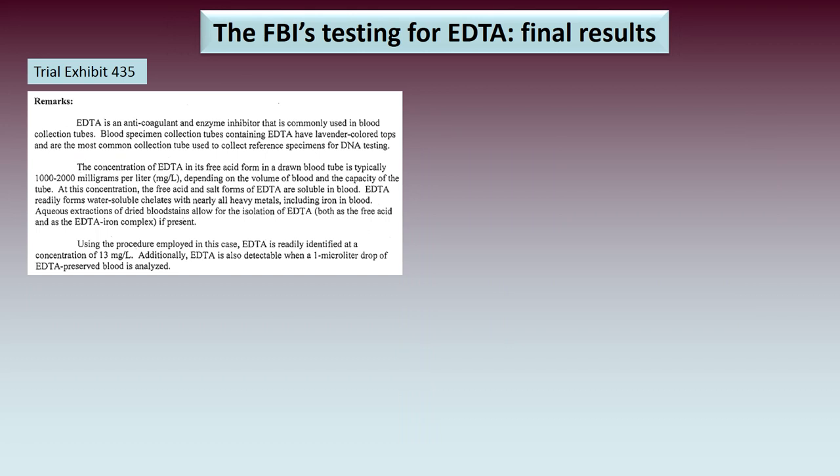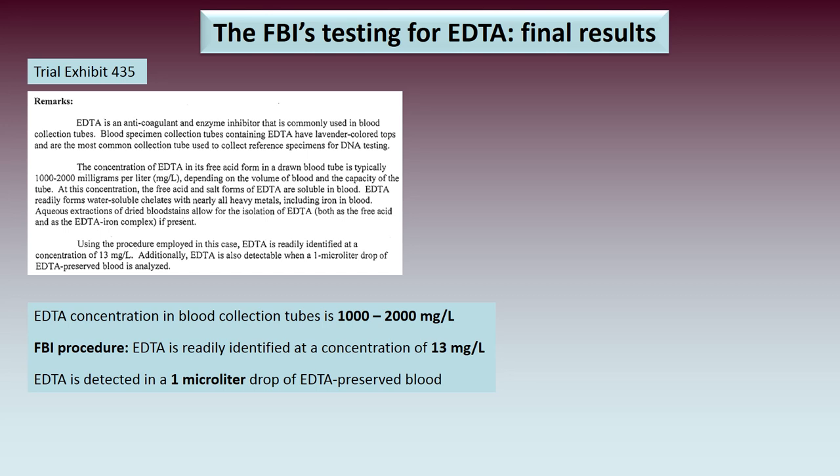Looking at Trial Exhibit 435, the FBI wrote some remarks about the tests. The normal concentration of EDTA in a blood collection vial ranges between 1,000 to 2,000 milligrams per litre. Hence, one would expect that if EDTA were present in the blood sample, they would be able to detect it. They also showed that EDTA was detectable in a 1 microlitre drop of EDTA-preserved blood.